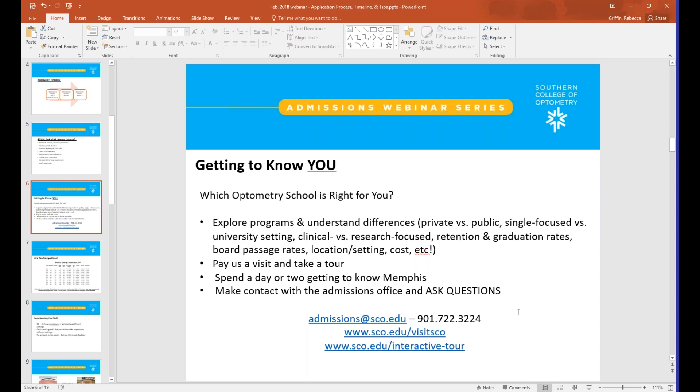A question about board passage rates at SCO: we're really proud to have very strong rates. In the last year, our students had a 100% ultimate board passage rate — we're actually the only school of optometry that can say that for the last year. The board exam is three parts, and you start taking it in the third year of the program. You have the option to take it multiple times, and you need to pass your boards in order to be a practicing optometrist, so you want to know how well each school prepares its students.